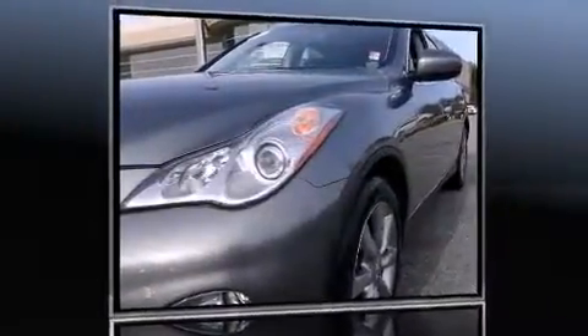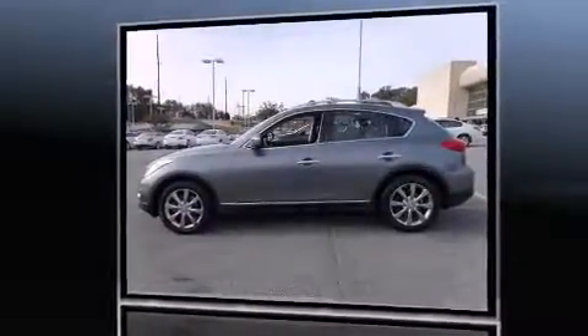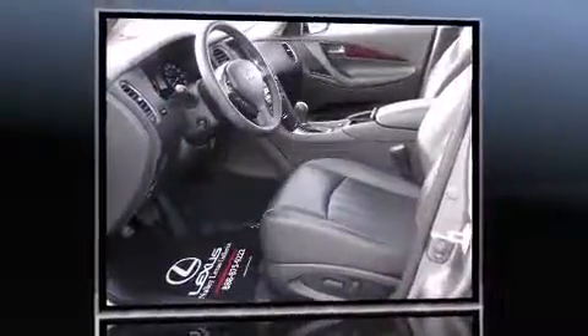Outstanding design defines the 2011 Infiniti EX35. With just over 30,000 miles on the odometer, this four-door sport utility vehicle prioritizes comfort, safety, and convenience.